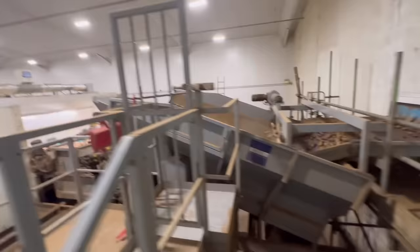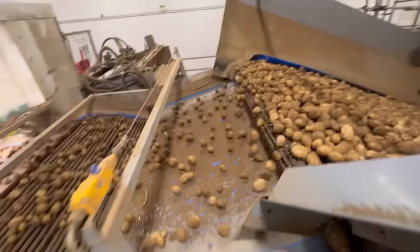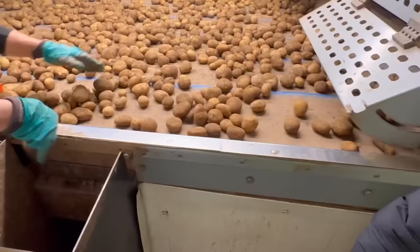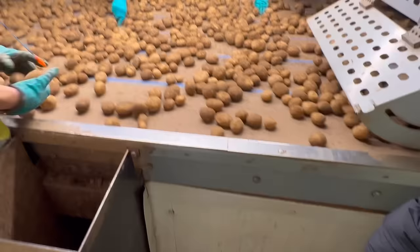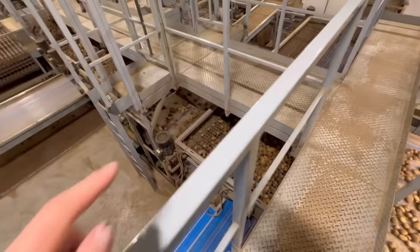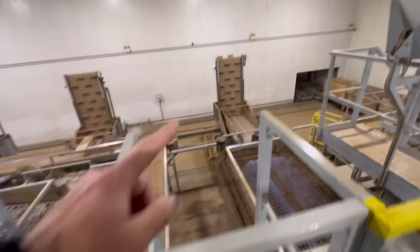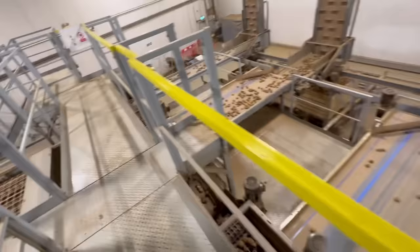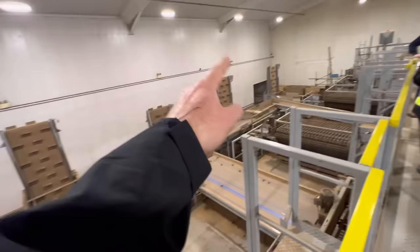We've gone up to see the grading. It shakes some soil off over the conveyor and picks out any stones, lumps of soil, or rotten ones. These are probably salad potatoes — the smaller ones graded out with bigger ones. Any damaged ones, stones, or soil debris go down the chute. It then shakes over conveyors with progressively bigger holes — small ones drop through first, then medium, then larger. So you end up with four or five different sizes of potato.